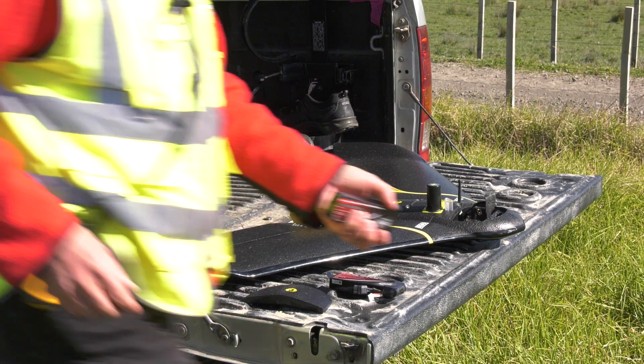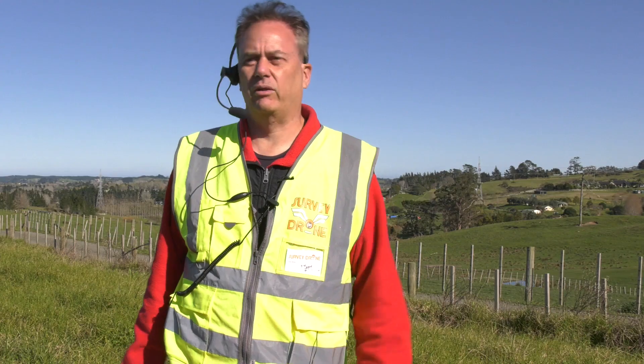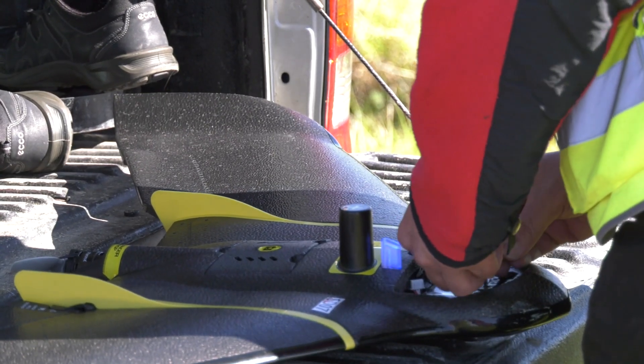It's a 1.1 meter wingspan aircraft. It only weighs 1.1 kilograms so it's really nice and light. We want to go out on a day like today where there's almost no wind.